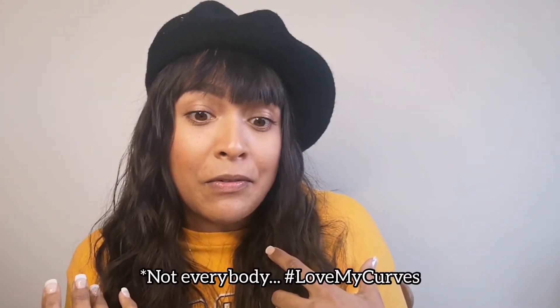January also marks Veganuary, as I mentioned in my last video, where you can sign up for the Veganuary challenge and eat plant-based for 31 days. Some people do it to eat more healthily — that post-Christmas bulk that everybody wants to get rid of. But a vegan lifestyle is not necessarily all about diet, and also not necessarily about eating healthy food. You can be a very unhealthy vegan.